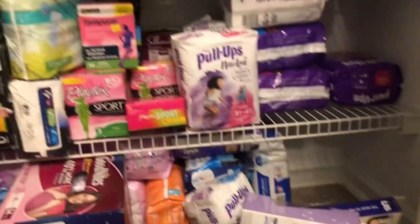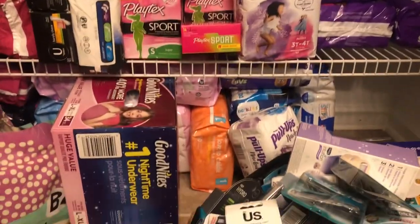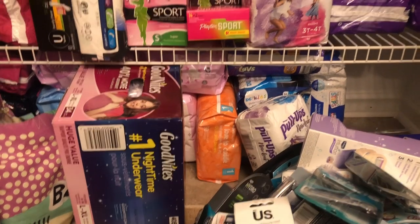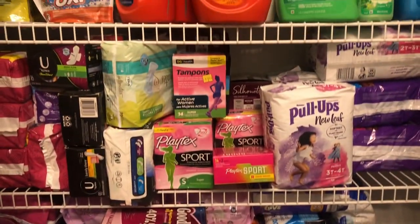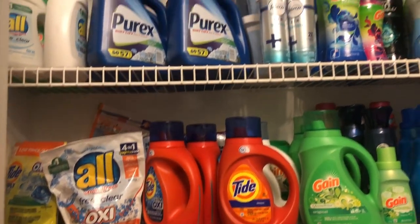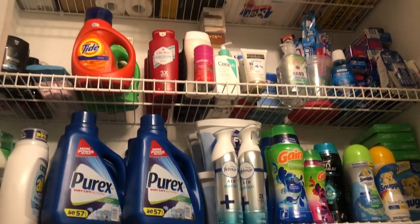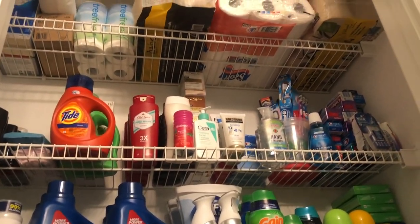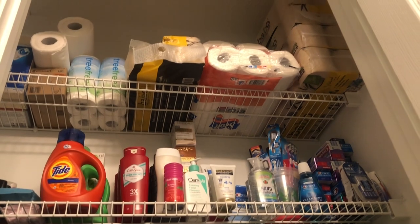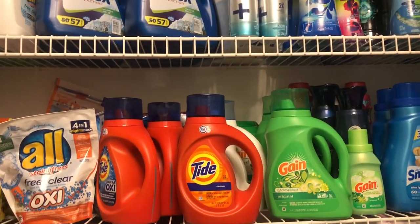So this is pretty much my stockpile — like I said, this is about 85% of it. Let's see where it'll be a couple months from now. But like I said, I do sell my items, so I definitely would have a lot more if I didn't do that. But yeah, this is where I keep the majority of my items.